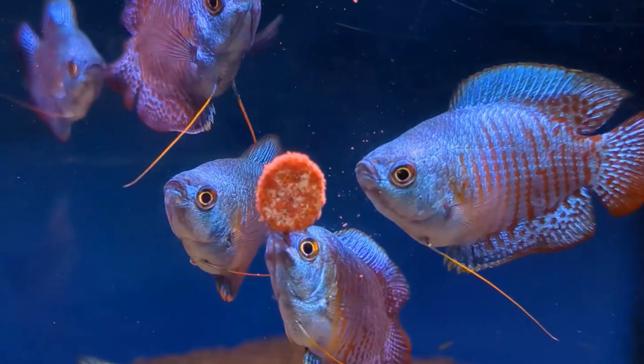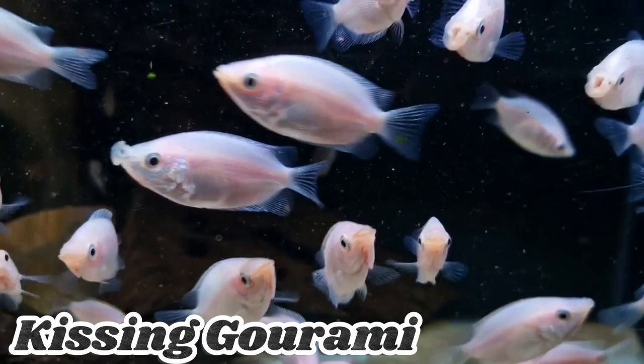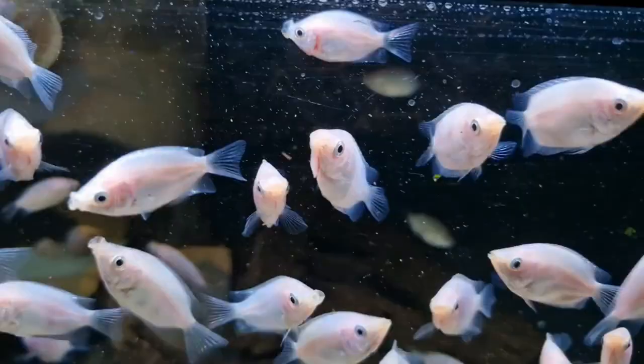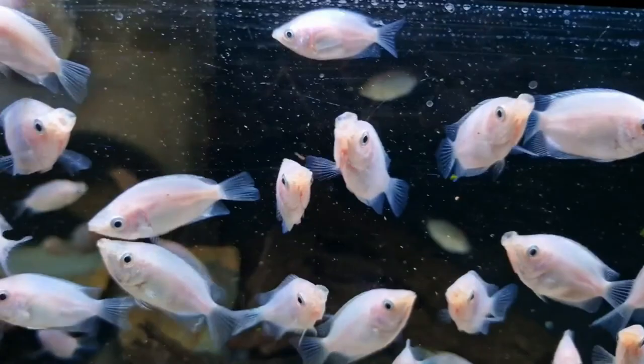Kissing Gouramis are unique fish known for their distinctive mouth movements. They have a silver or grayish coloration and can grow up to 12 inches in length. They are found in slow-moving freshwater environments and are omnivorous. Kissing Gouramis can be territorial and aggressive, so it's important to provide them with ample space in the aquarium.